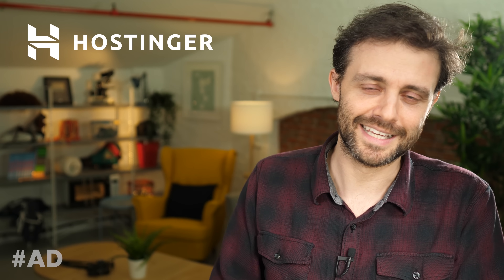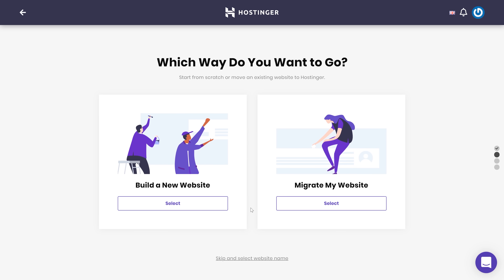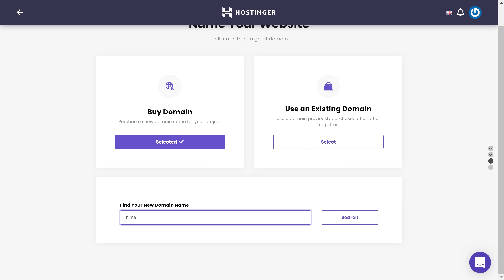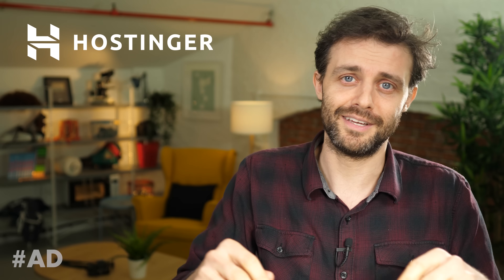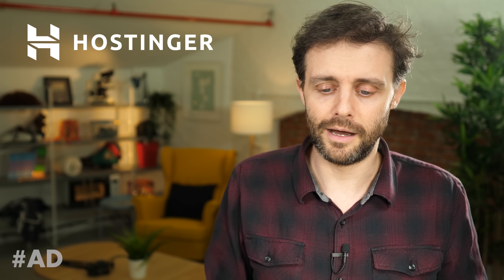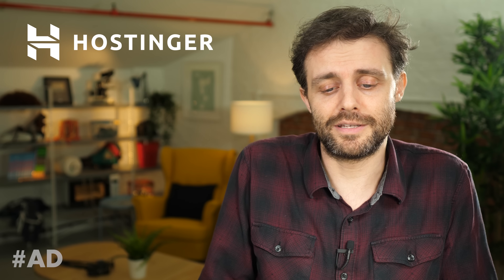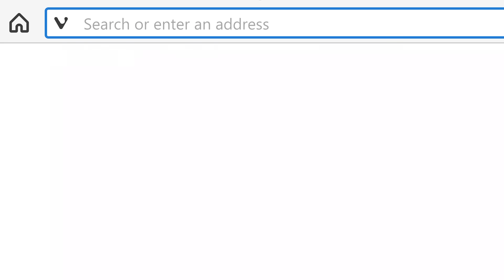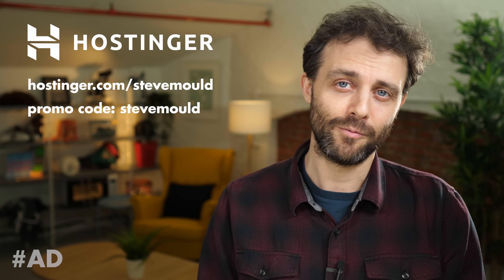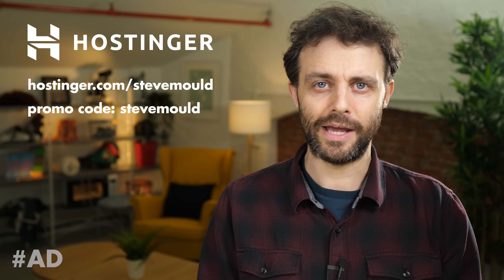He builds websites the nerdy way using a static site generator and deploys with git push, which Hostingit supports. For those who prefer something easier, Hostingit also supports one-click WordPress installs with optimized servers, making content management simple. Whether you want git deployment or WordPress or anything in between, Hostingit covers it. Visit hostingit.com/stevemould and use the promo code 'stevemould' at checkout to get up to 91% off yearly web hosting plans.